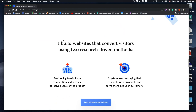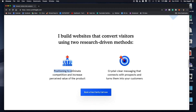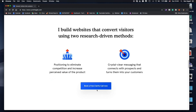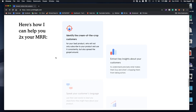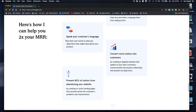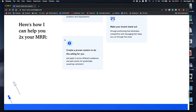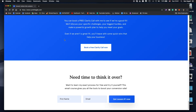Now he gets to talk about himself: 'I build websites that convert visitors using two research-driven methodologies — positioning to eliminate competition, and crystal clear messaging.' Then another call to action. I think this is wonderful. We won't go deep into all the copy, but you can see that he went really deep into exploring their problem and how he's going to help them solve it.